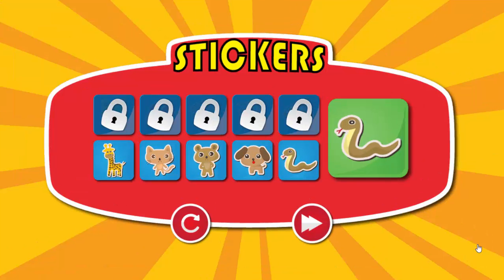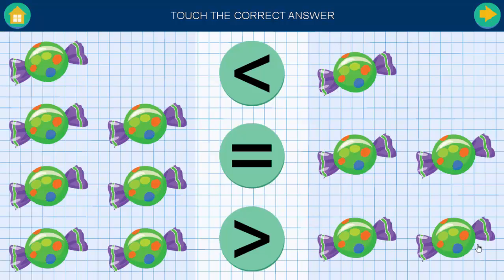Choose your reward. Touch the correct answer.